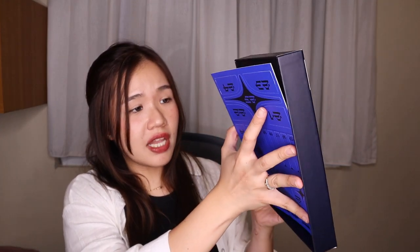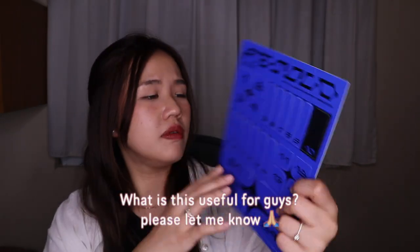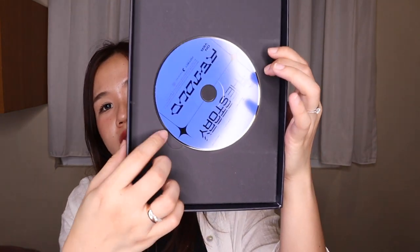So the last one — what is that? What is this, guys? I don't know what it is. It has numbers one to twenty-five. Please comment below guys, what is this? I don't think it's a sticker. And this is the DVD.